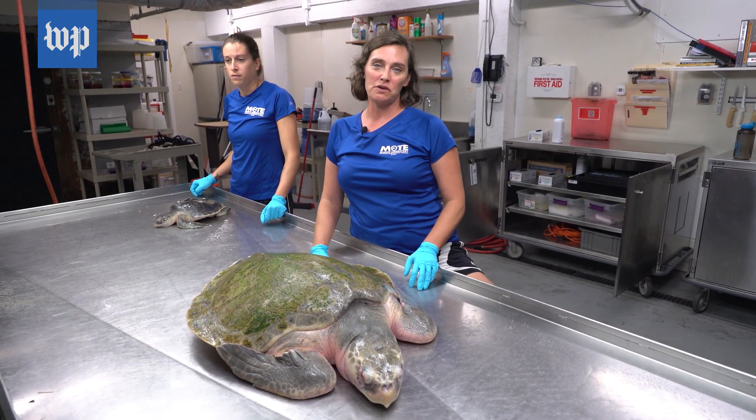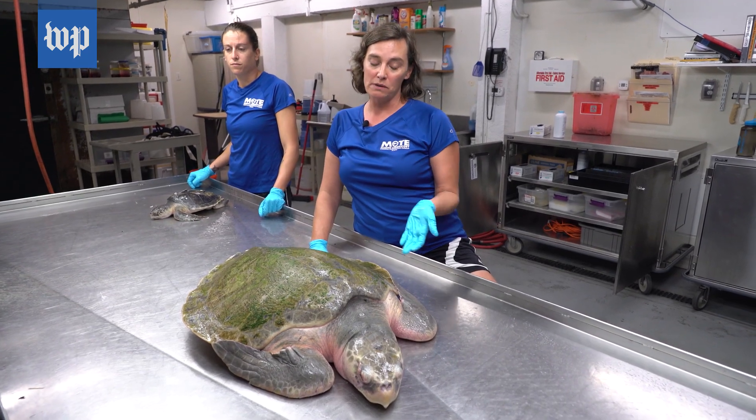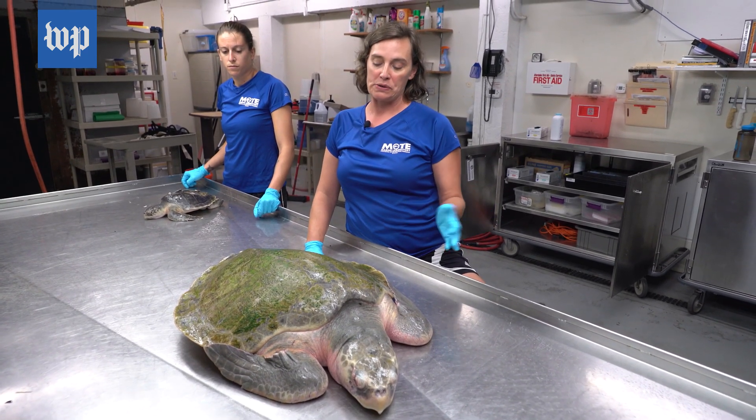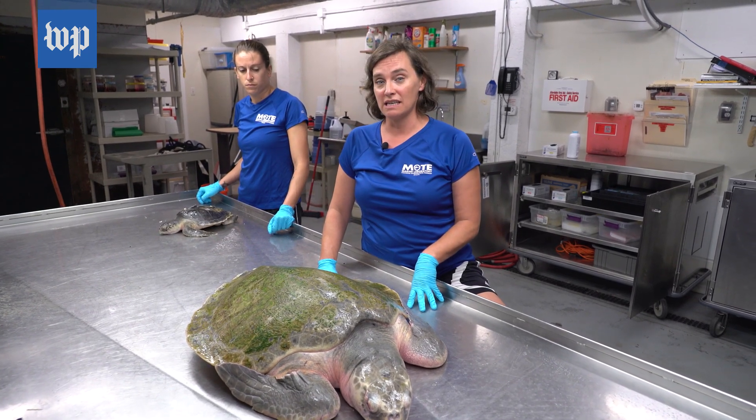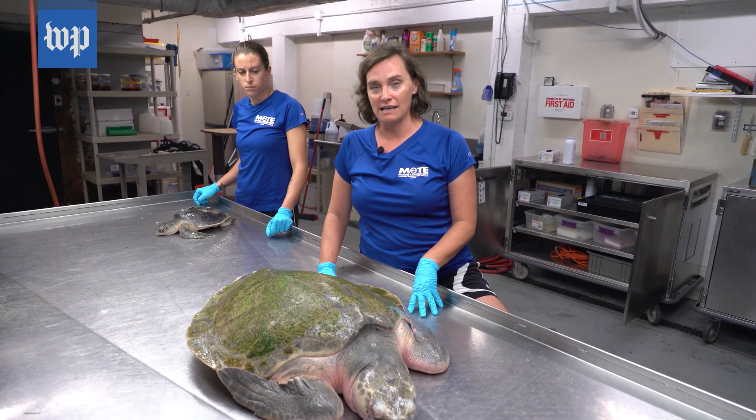Red tide can be really patchy. Even though you don't see dead fish in front of you on one beach, doesn't mean they're not somewhere else. It doesn't feel like this is ending. Just because the beach is clean doesn't mean that we're out of the woods by any sense of the imagination.